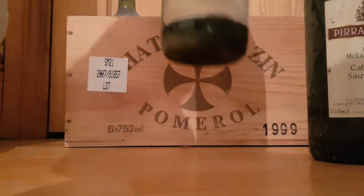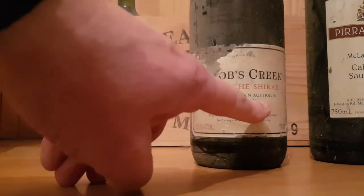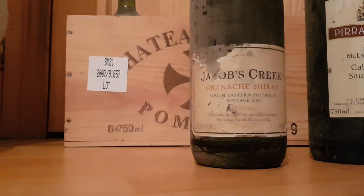We've also got a nice bottle here. This is from the year 2000, as you can see here, also been stored for a long time. You can see why the dust — that's been down in the wine cellar.